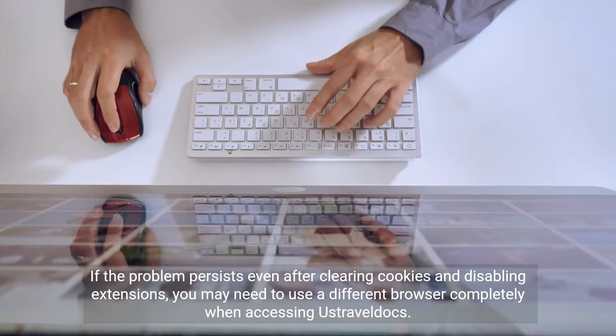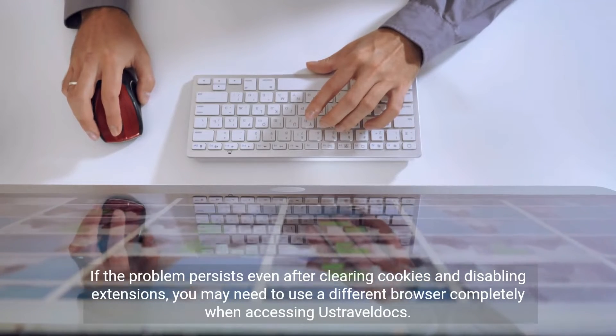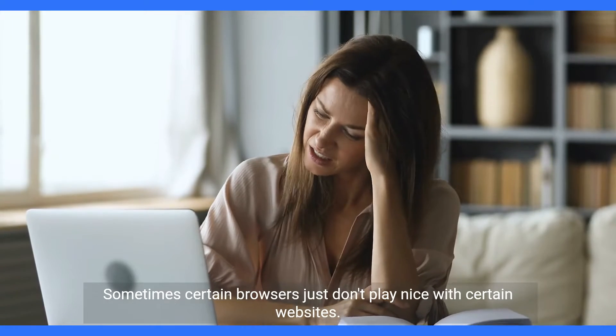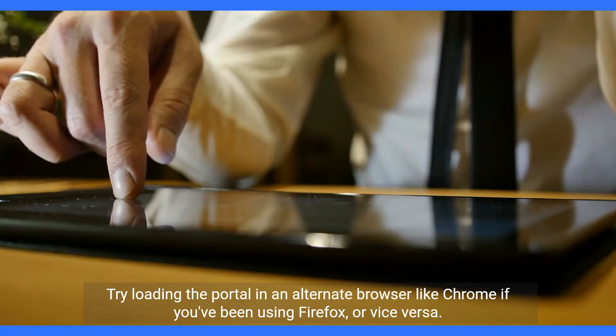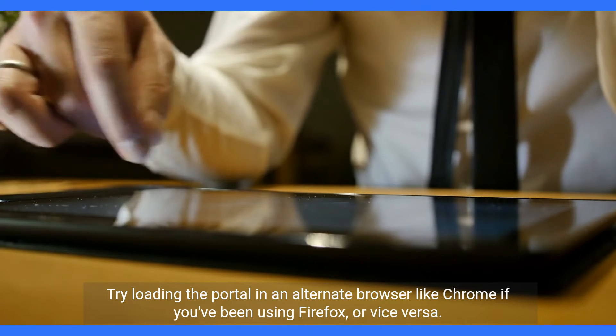If the problem persists even after clearing cookies and disabling extensions, you may need to use a different browser completely when accessing UstraBeldux. Sometimes certain browsers just don't play nice with certain websites. Try loading the portal in an alternate browser like Chrome if you've been using Firefox, or vice versa.